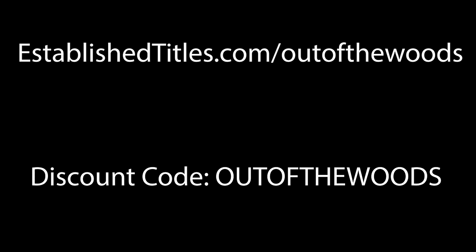I think I'm going to get these for my parents — this makes an amazing last-minute gift. Established Titles is running a massive Black Friday sale this month. If you use the code 'Out of the Woods,' you get an additional 10% off. Go to establishedtitles.com/outofthewoods to get your gifts now and help support the channel. You get a square foot of land in Scotland, a tree planted in your name somewhere in the world, the title of Lord or Lady, and a certificate to prove it.